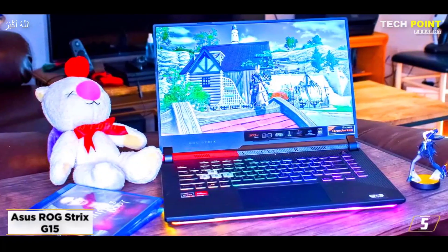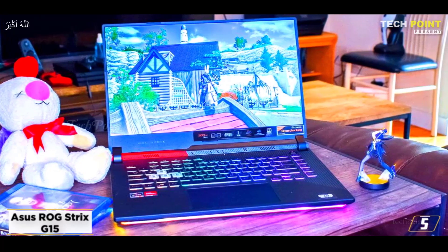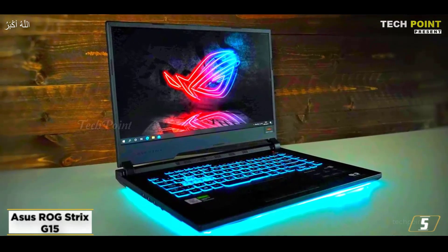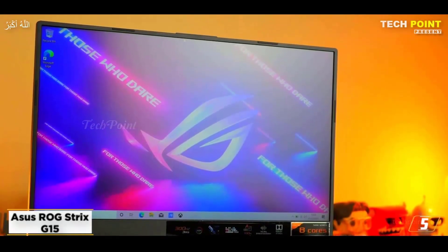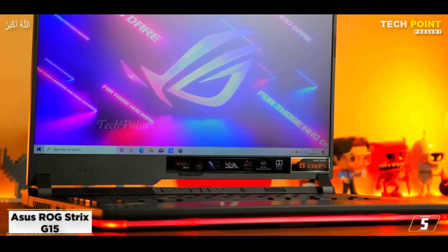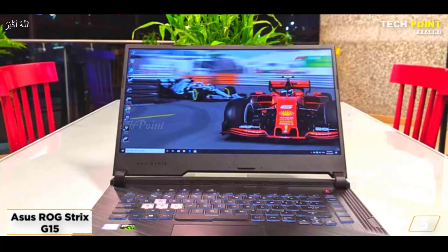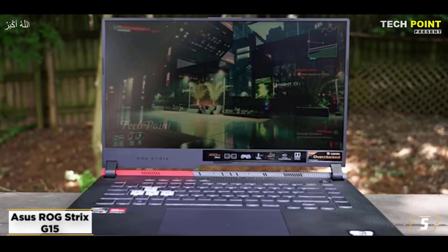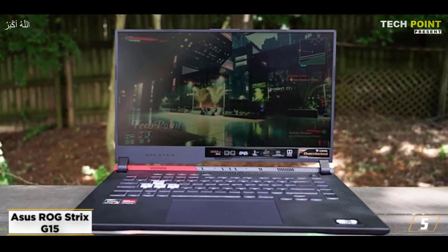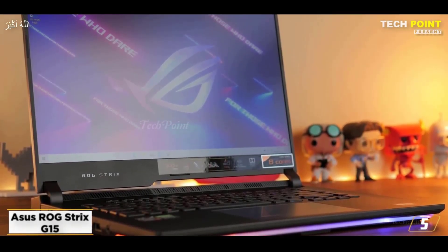The first product on our list at number five is the Asus ROG Strix G15 Advantage Edition. When we reviewed it, it was just over $1,500, but recently it's dropped a bit, with the same AMD Radeon RX 6800M, 16 GB of RAM, and 512 GB storage drive. The Strix G15 Advantage Edition showed both strong gaming and productivity performance, competing with laptops using Nvidia's GeForce RTX 3060 and RTX 3070. What particularly impressed us was the battery life — it ran for 10 hours and 14 minutes, shaming almost all of its competitors.